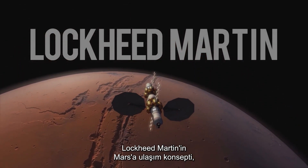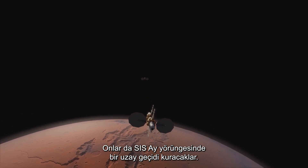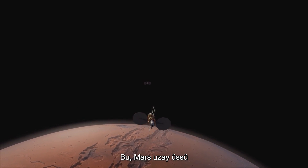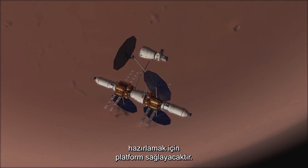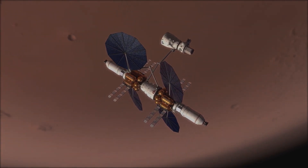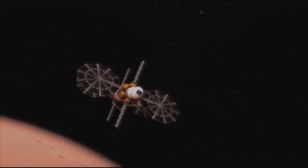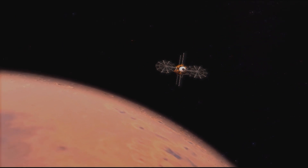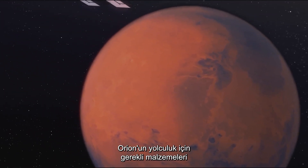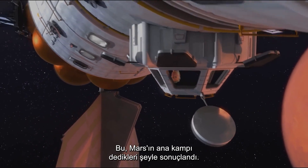Lockheed Martin's concept for transporting to Mars has resulted in a holistic view of the mission. They too will assemble the space gateway in cislunar orbit. This will provide the platform to build the Mars space base camp and get it ready for flights to Mars. They see that Orion is a part of a larger system that provides the supplies and the scientific equipment needed for the journey. This resulted in what they are calling Mars Base Camp.